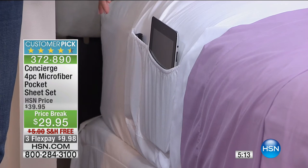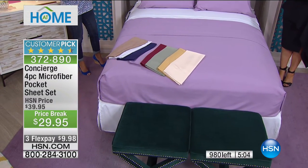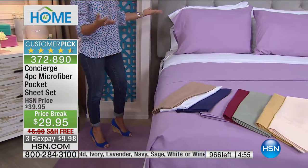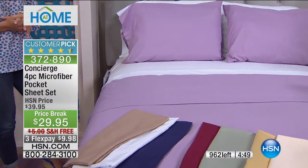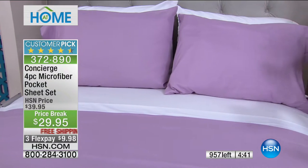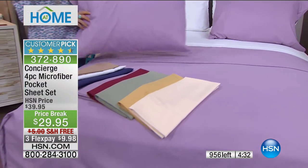The pocket is genius. For me, I'm really into decluttering and getting a cleaner look in my home. All that stuff that's on my nightstand — no longer — now it's in the pocket of my sheet and you don't even see it. Imagine your favorite book, a favorite magazine, your tablet, a cough drop, or a little lavender oil on your temples — all of those little essentials now in your favorite customer-pick sheet. You don't even have to get out of bed.